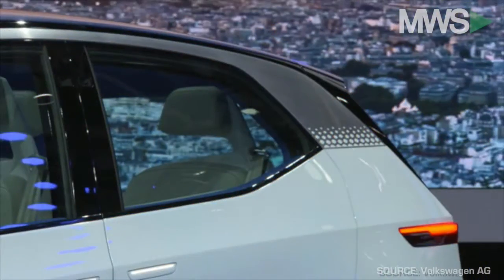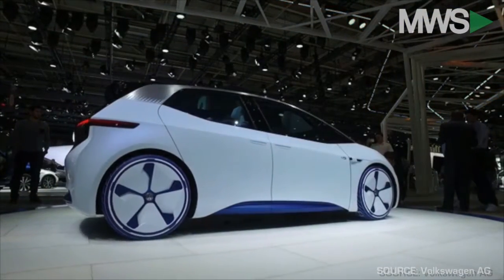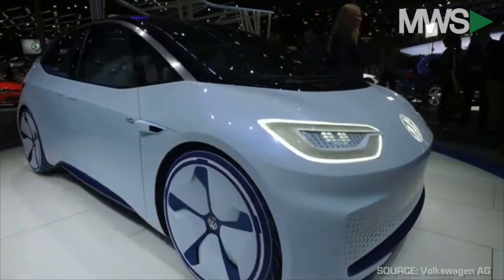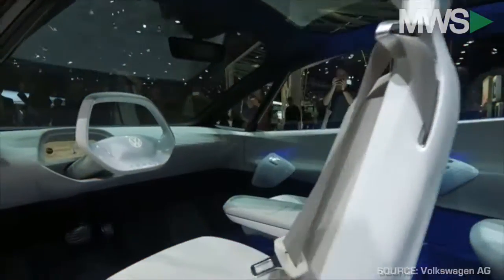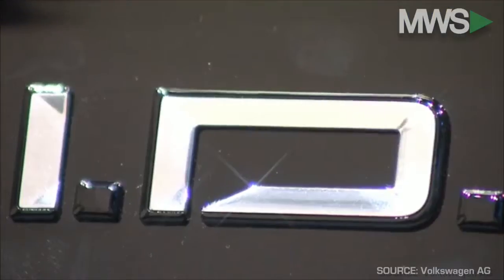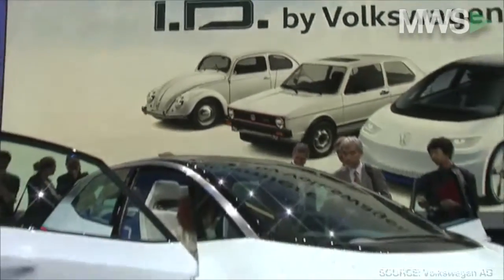So what do you think of this new Volkswagen ID concept car? Is this the future of automobiles? Will we see these all over the roads in the year 2020 when Volkswagen says it will become available? Or will this solely remain on the concept board and never make it into mass production? Tell us what you think by commenting on the video below and subscribe to the Modern Wall Street YouTube page.